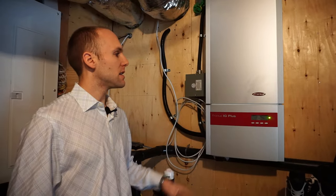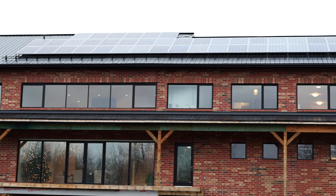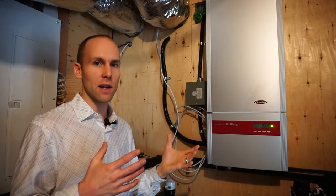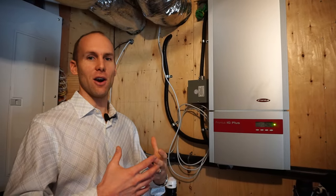This here is the inverter for our solar panel system. We have a 10-kilowatt system and we're part of the microFIT program here in Ontario. The cool thing about that is we sell electricity back to the grid — we're not off-grid and we're not using electricity directly from our solar panels. We've basically turned our roof into a rental unit.